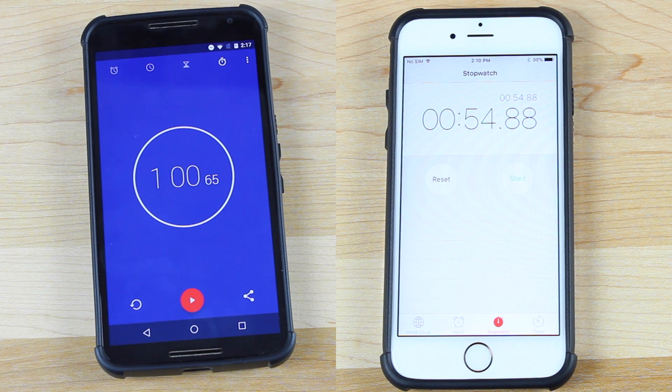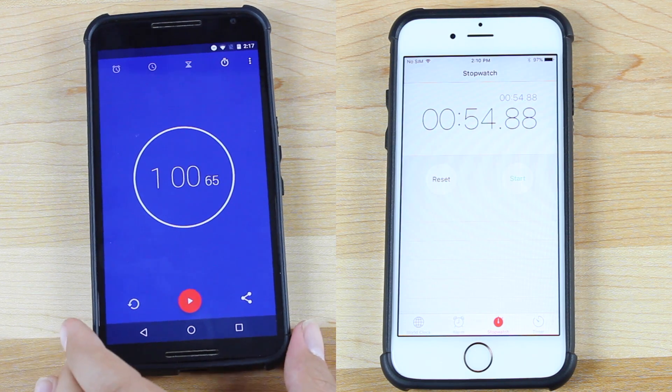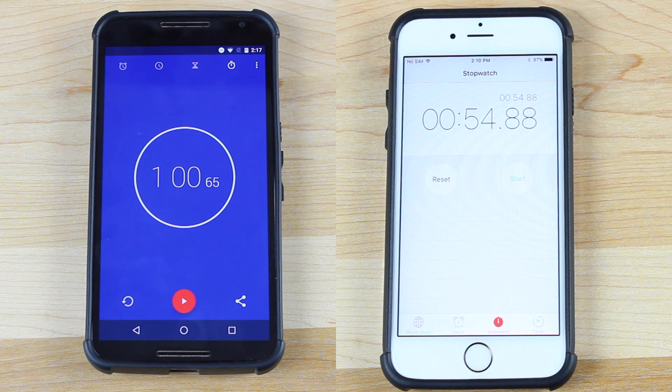These were almost identical in their speeds. The iPhone 6S finished at 54 seconds. The Nexus 6 on Android 6.0 Marshmallow finished at 1 minute. I think the camera was the downfall of the Nexus 6 — it took a few extra seconds to open up that camera application. But overall, the Nexus 6 did an awesome job. We only have about a 6-second difference, and if the camera hadn't been a little slow to open, I think we would have had a tie, or the Nexus 6 could have actually beat the iPhone 6S.